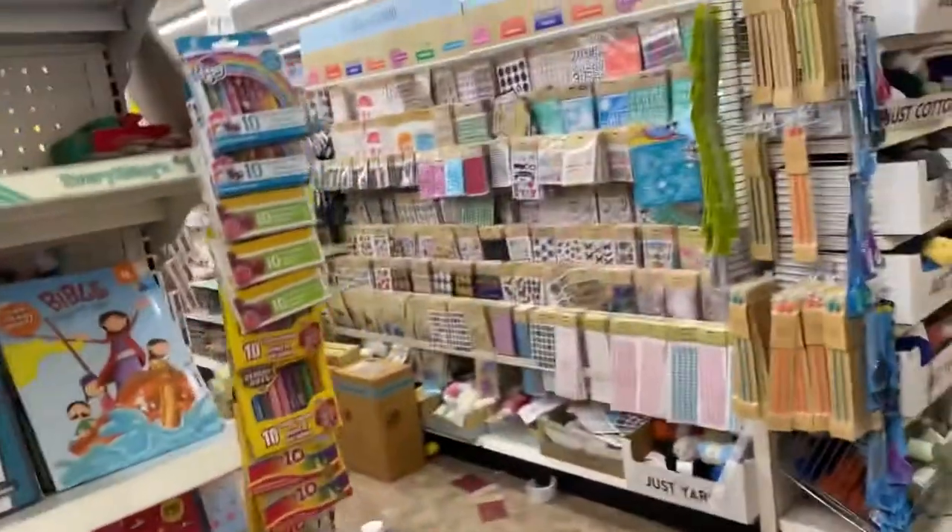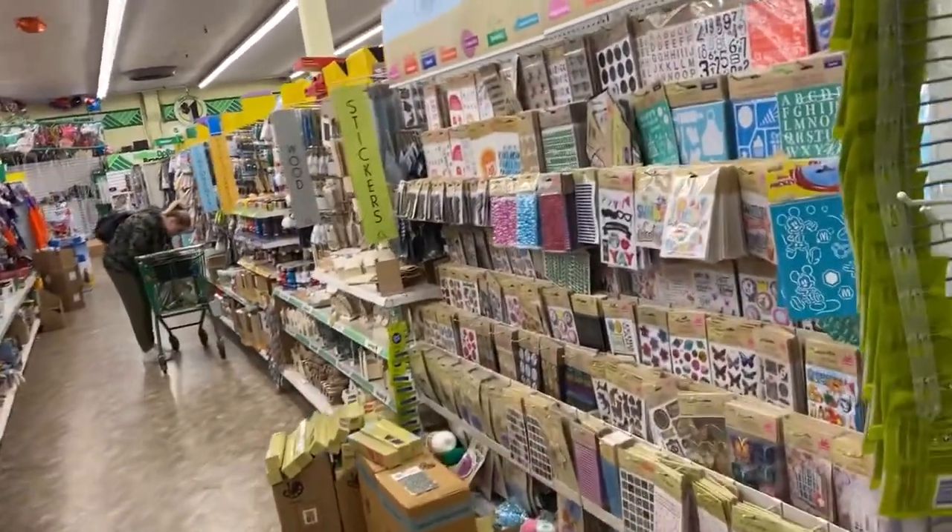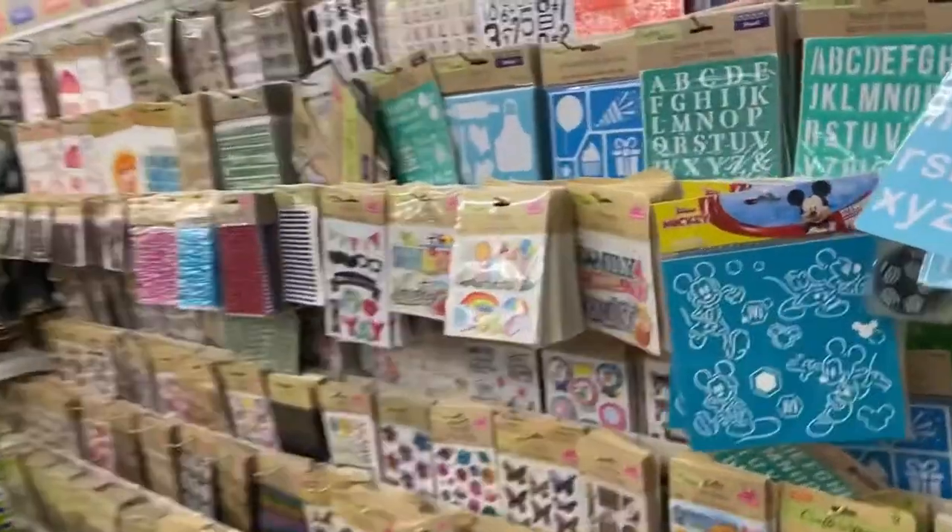Here's the baby aisle, party aisle, and cards. There are about four rows of snacks, which I'm not going to go down for obvious reasons — you know me, I don't need any more snacks. Let's look at the stickers.